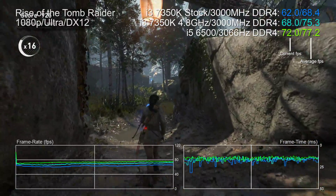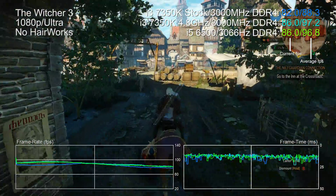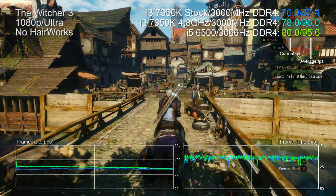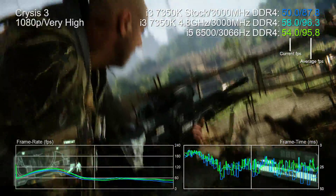In Rise of the Tomb Raider, the i5 is faster than the stock i3 and even a touch faster than the overclocked chip. The Witcher 3 is an interesting one — the i5 is about on par with the overclocked i3, but definitely ahead of the stock chip. So, Far Cry aside, there is no knockout blow here for the i3. Games are indeed multi-threaded in nature and the i5's full cores are fully utilised in most cases.